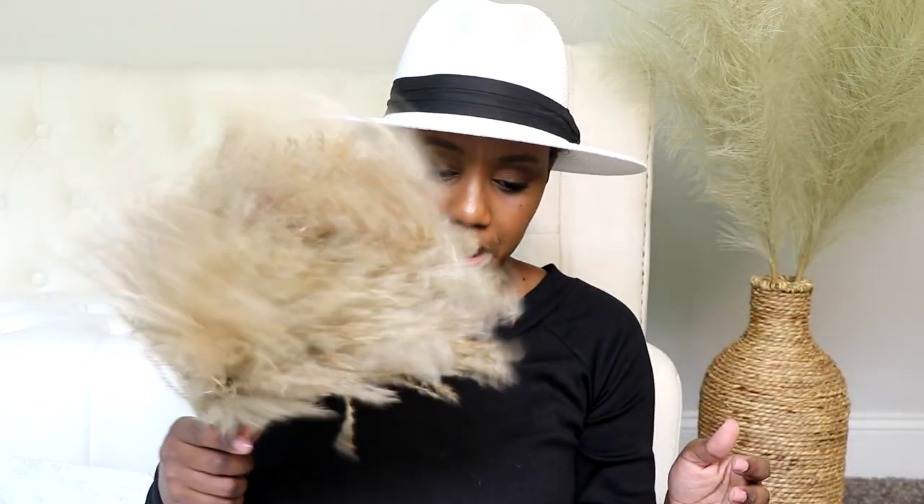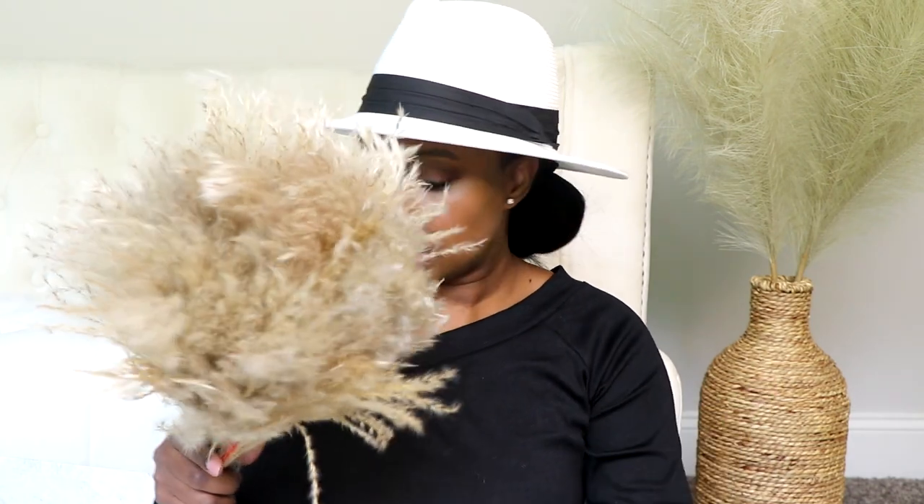I also found real pampas grass on Amazon. The color is really beautiful and it is so soft and lush. You can add it to any room — living room, bedroom, foyer — just stick it in a vase and it looks amazing. With real pampas grass you do have to watch out for dried flowers falling, but this one isn't too bad. It's really pretty.